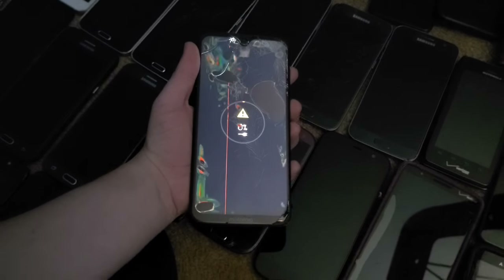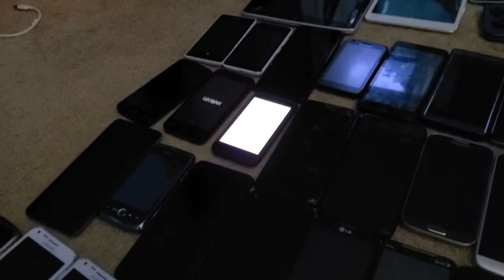Next is this Moto G7 I got from the Staples bin. It works somehow despite how shot the screen is, and the touchscreen works a little bit, but it's Google locked and I'm not going to be able to bypass it.